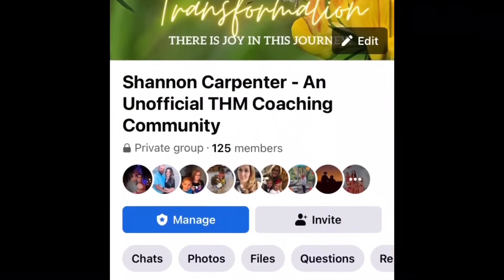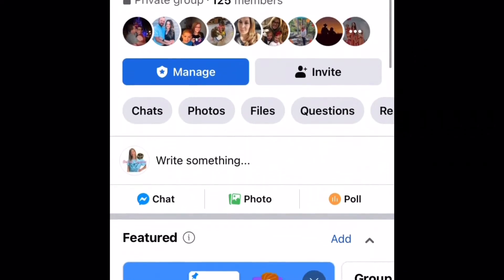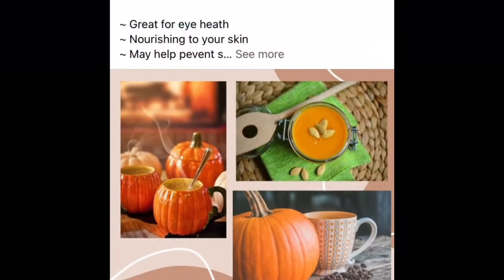As a Trim Healthy Mama coach, I just wanted to give a quick shout-out to my free Facebook community, where I give tips and encouragement. There's accountability and inspiration along your health and wellness journey.